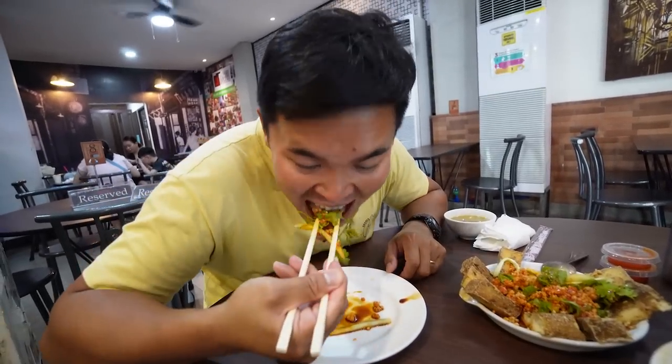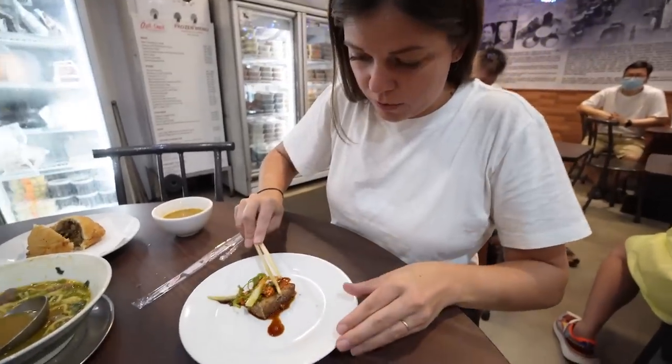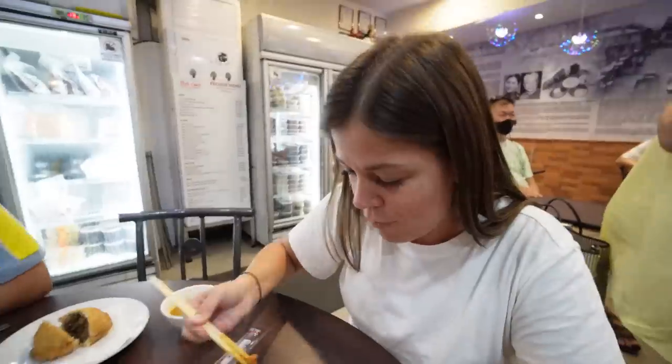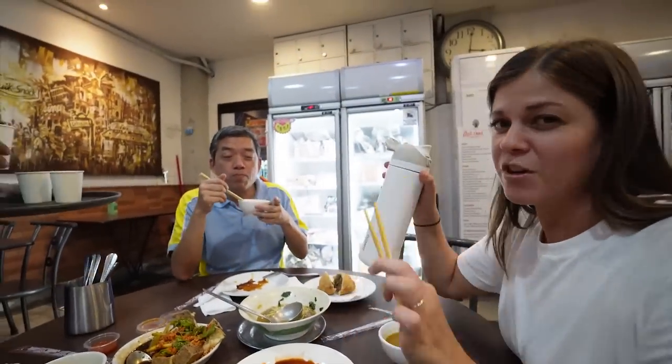We got the fried tofu — the family special. That's really good; it's a little bit spicy. The peanuts are great too. The soup and tofu are both incredible. Ivan says the soup isn't something you'd find anywhere else apart from this particular restaurant — and that can be said of many restaurants in Binondo. Each one has its own unique specialties because they're mom-and-pop shops. You won't find them anywhere else; they're very specific to here.